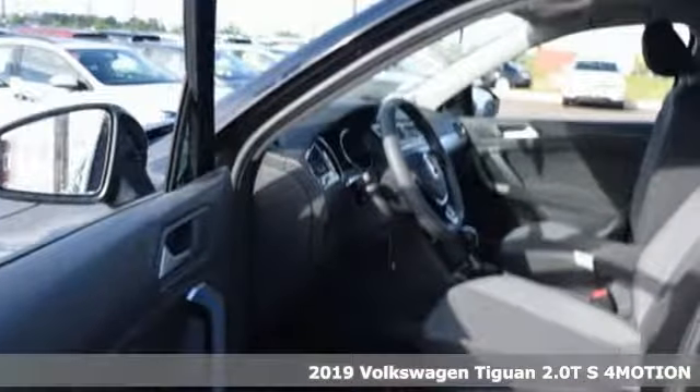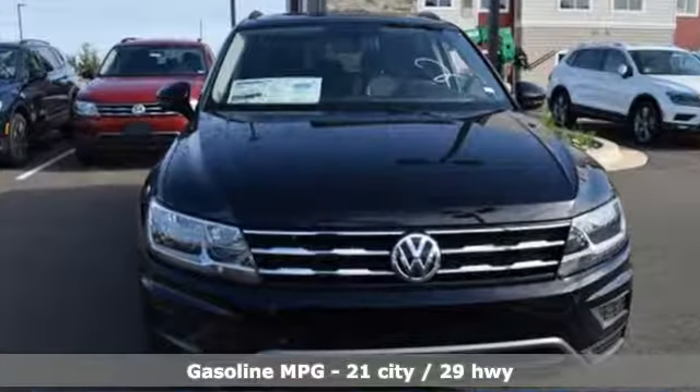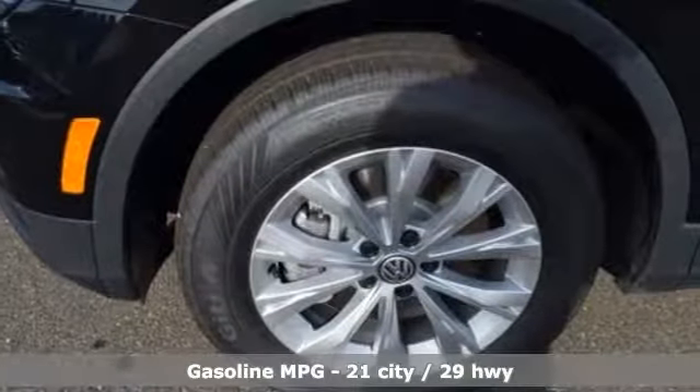A great vehicle is comprised of great features like these: automatic transmission, manual tilting steering column, streaming audio, and manual telescoping steering column.